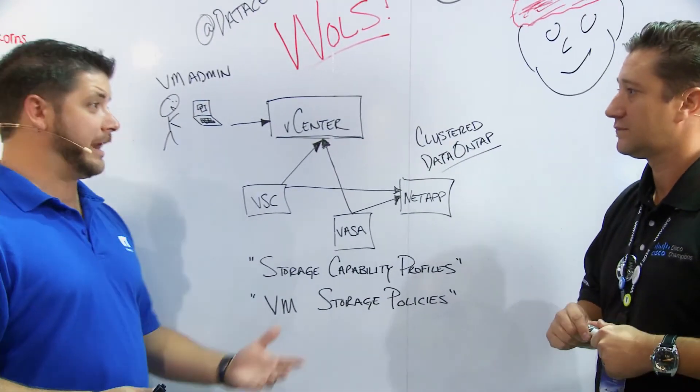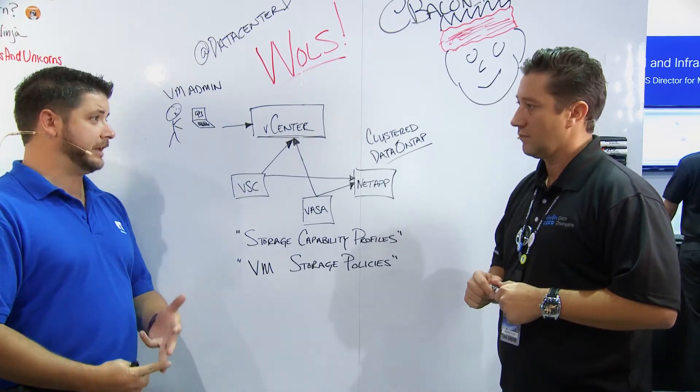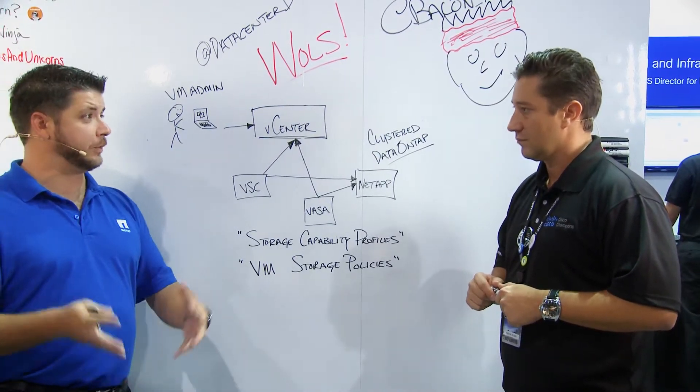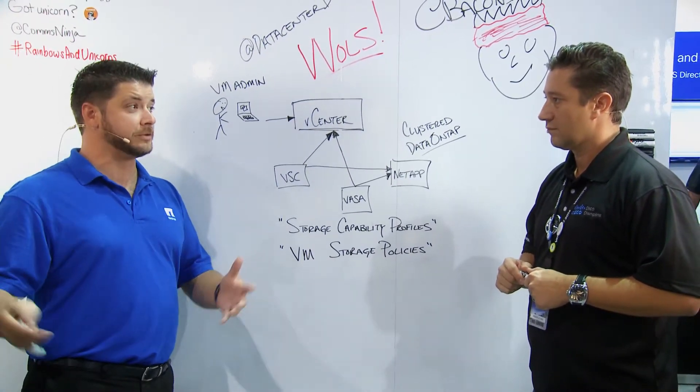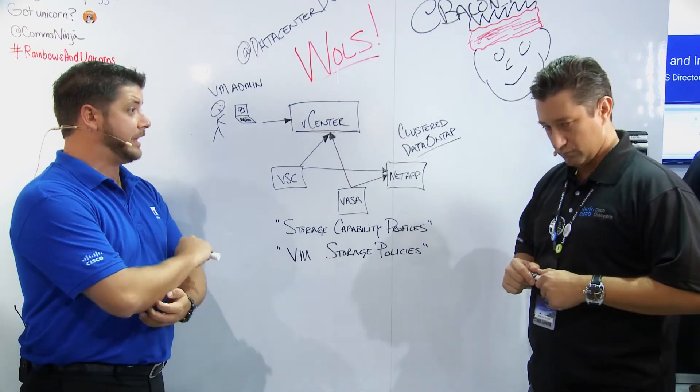Yeah, it's been a long road. We've been at it for about four years. Most people don't know this, but NetApp, HDS, and Dell Ecologic were all the design partners for this technology and we started four years ago. So VVOLs is not something that's brand new, but a lot of people are just now hearing about it.